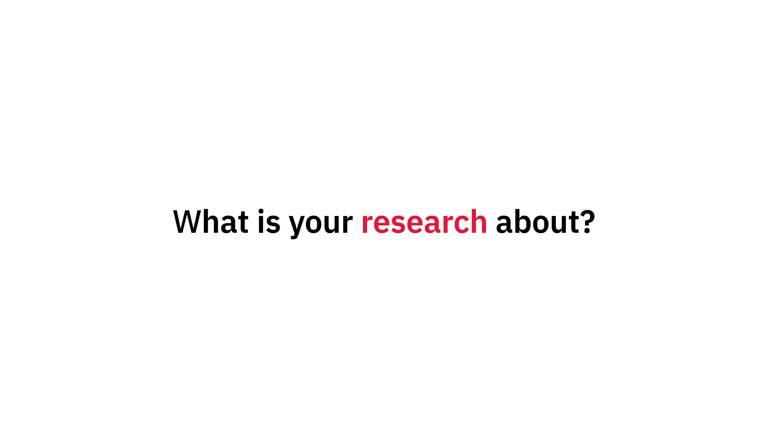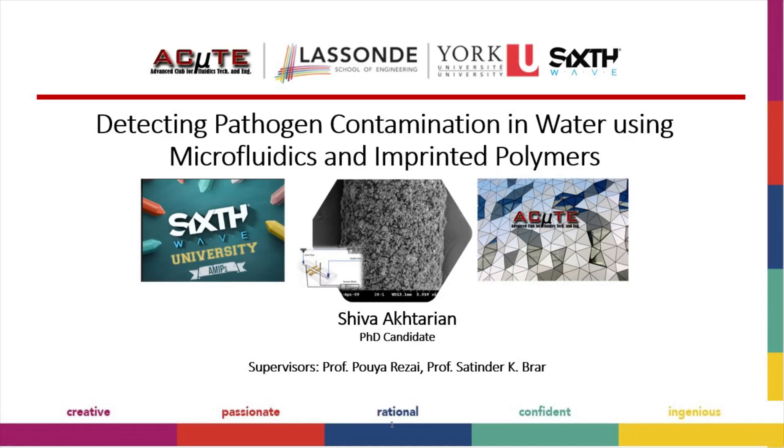Hi, I'm Shiva Akhtarian and I'm a third year PhD candidate in mechanical engineering at York University. The science that my research is really centered around is molecularly imprinted polymers.